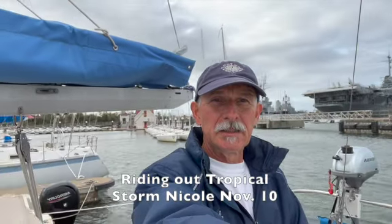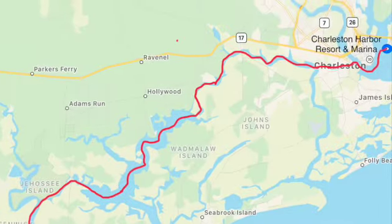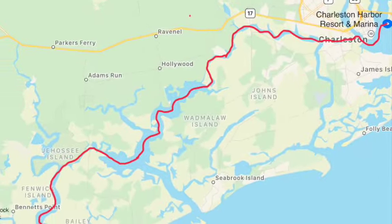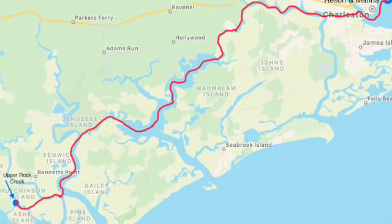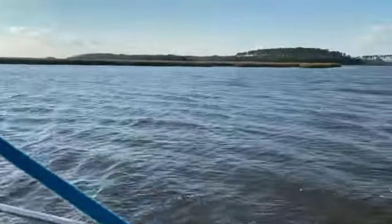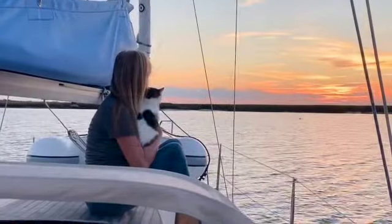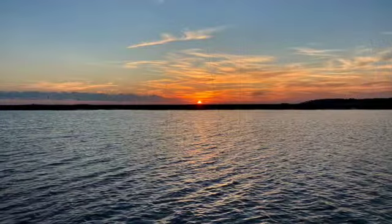In our last episode we rode out Tropical Storm Nicole in Charleston Harbor Resort and Marina. Now it was time to start moving south again. Our next stop was Upper Rock Creek. Some of the places where we dropped the anchor were very isolated, and oftentimes we were rewarded with a beautiful sunset.